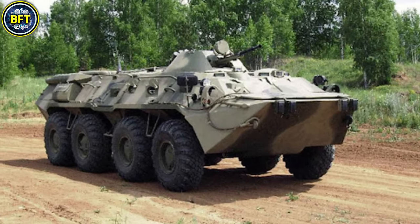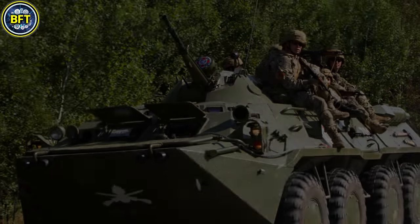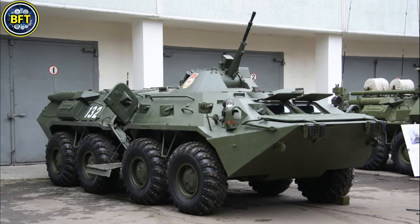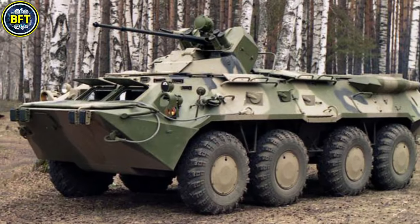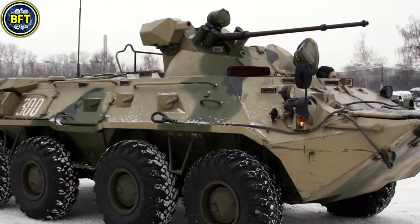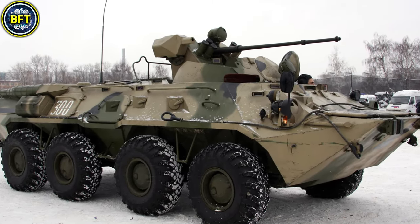The vehicle features all-around bulletproof armor and can resist heavy machine gun fire on its frontal arc. The BTR-80 is widely used globally, including in peacekeeping operations. Its versatility and durability have made it a staple in numerous armies, including Bangladesh's.